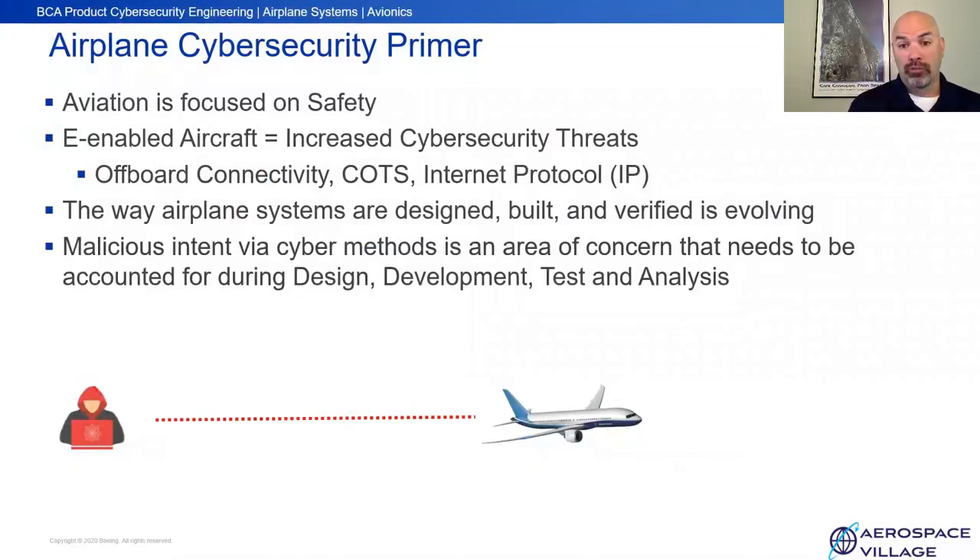As a short primer on what I'll be talking about today, everybody understands that the aviation industry is focused on safety, and everybody in the Boeing Company works hard to achieve this. We also have a new concept called the e-enabled aircraft — airplanes that have off-board connectivity and may employ commercial off-the-shelf software and services like the internet protocol suite. Because of this, we now need to contend with cyber security threats, and malicious intent via cyber methods is a concern that needs to be accounted for during design, development, tests, and analysis.